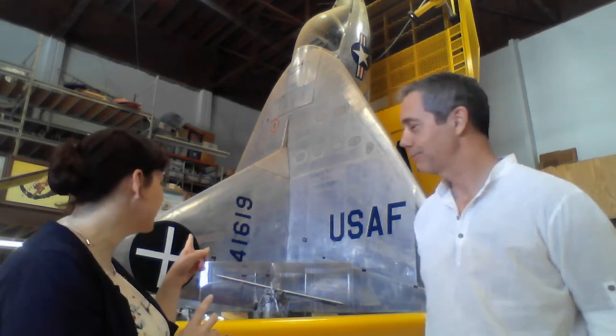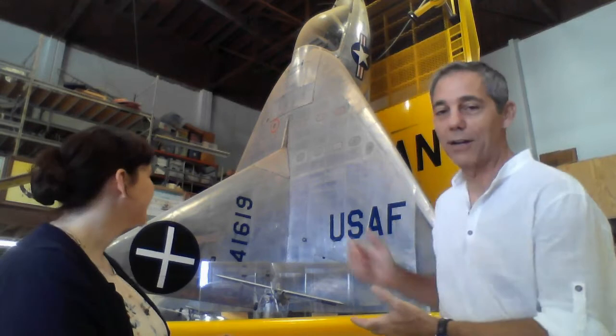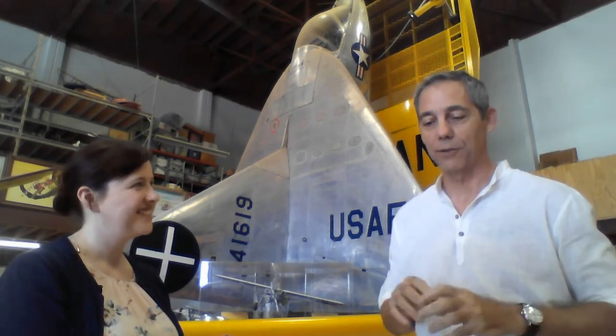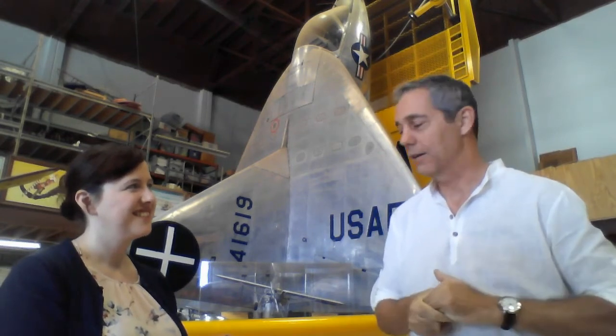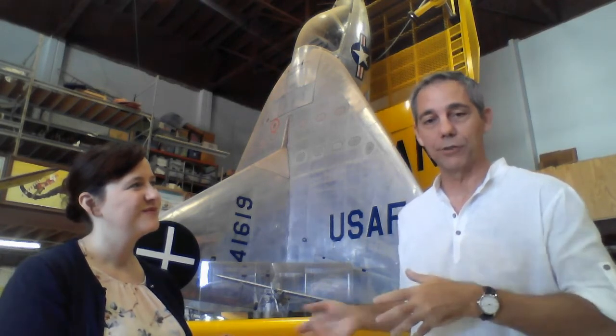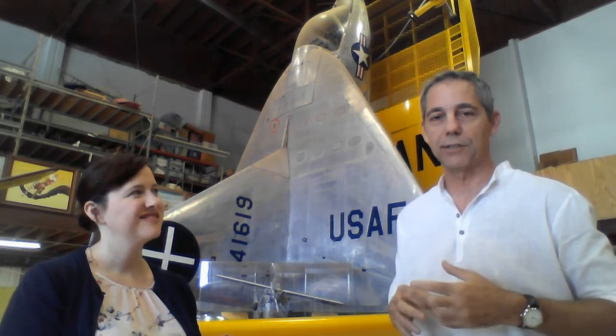We're in front of this object over here. Can you tell me a little bit about it? The aircraft behind us is almost unique — it's one of two Ryan X-13s. These aircraft were designed to take off vertically like a rocket ship and land vertically. It was an X-plane, which means it was designed primarily to test ideas as opposed to being an airplane you'd make a whole bunch of for the Air Force.